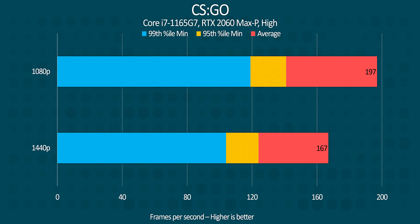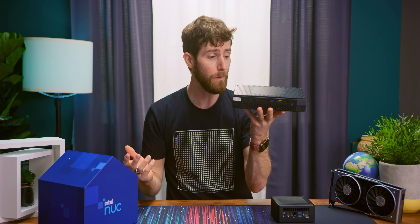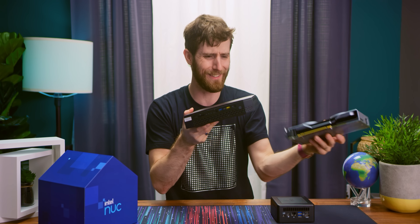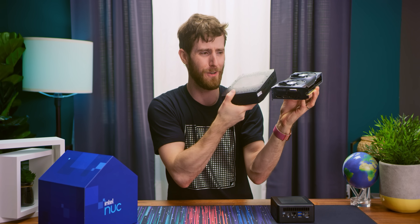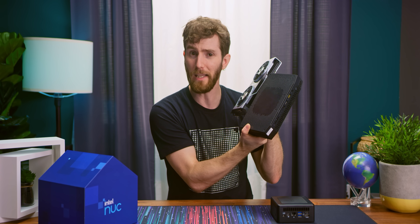Our Phantom Canyon NUC kept up well enough that no casual player would complain, but given the general rule that you want two frames per second for every one hertz of your monitor, competitive players with high refresh rate displays might find it a little lacking. Finally, F1 2020 drives home the point that you've got to be realistic — it's a 2060. You won't be cranking everything to max at 4K resolution. But when you consider that the size of this thing is not that different from just an RTX 2060 for the whole system, there's not a lot to complain about.